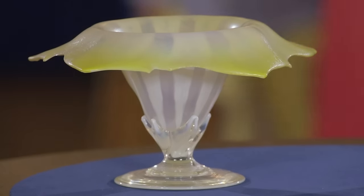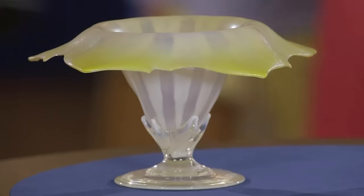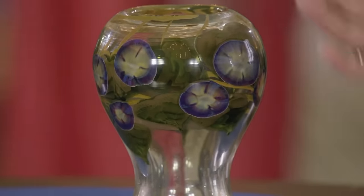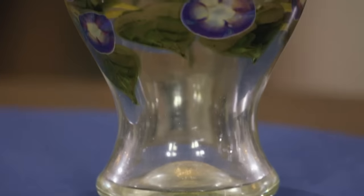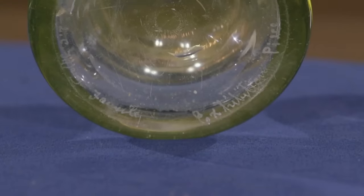The first vase is commonly called pastel glass — one of the later produced Tiffany products made in the 1920s in various colors. This other piece is a paperweight glass vase, first introduced in 1914. At the bottom of the vase, it is stated 'exhibition piece.'